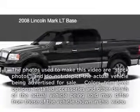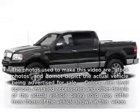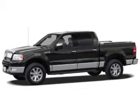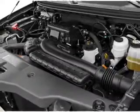This is a used 2008 Lincoln Mark LT, powered by rear-wheel drive, a 5.4-liter, 8-cylinder engine, and a 4-speed automatic transmission.